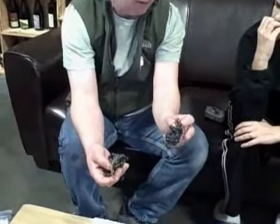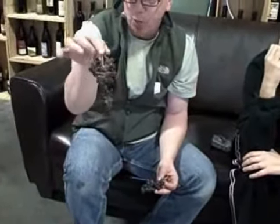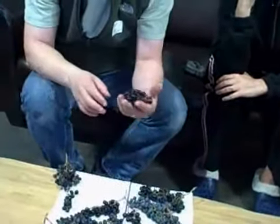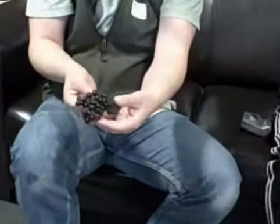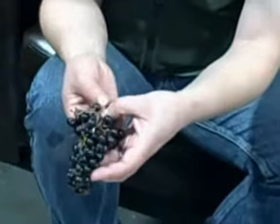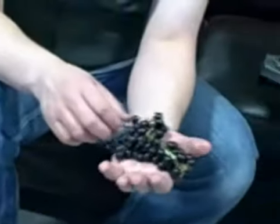So Pinot Noir is more susceptible to rot. We also have some Merlot right here from Red Mountain — from Flixen. It's starting to lignify a little bit, but it hasn't really gotten to that woody structure yet. You can still see the bright green on the stems.